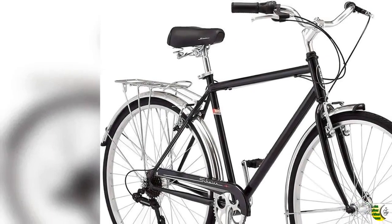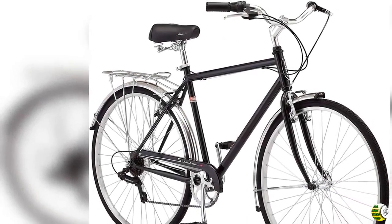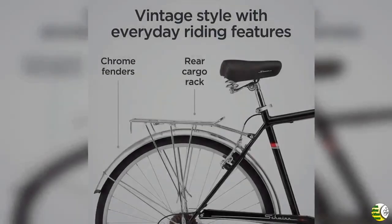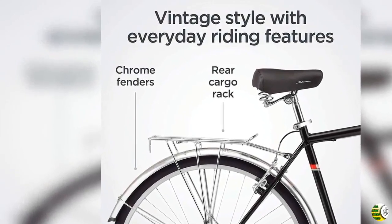Welcome to our channel Bicycle Square. Products Details Name: Schwinn Wayfarer Bike, Men's and Women's Hybrid Retro Styled Cruiser, Step Over or Step Through Frame Option, 7 Speed.